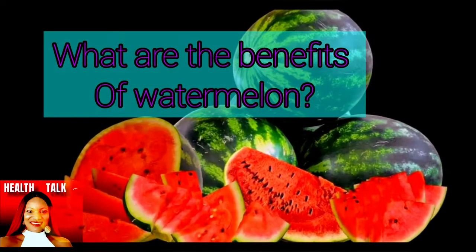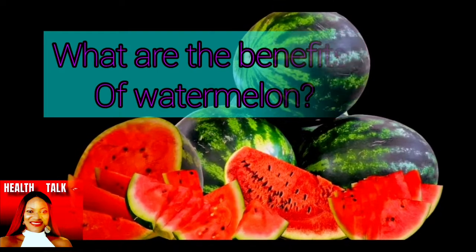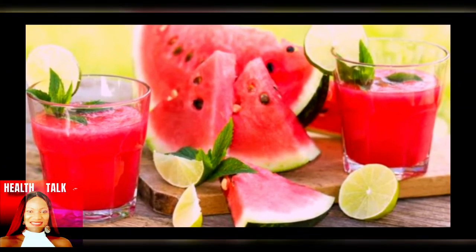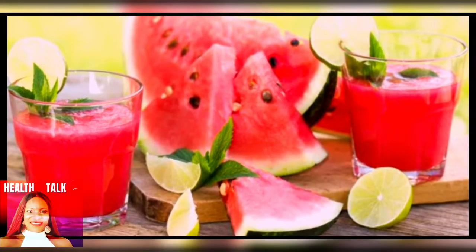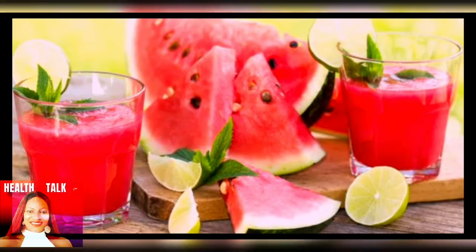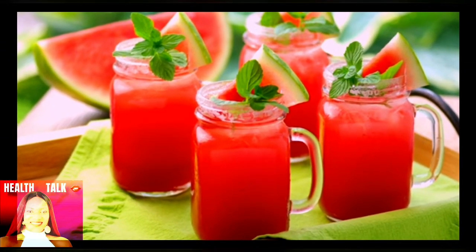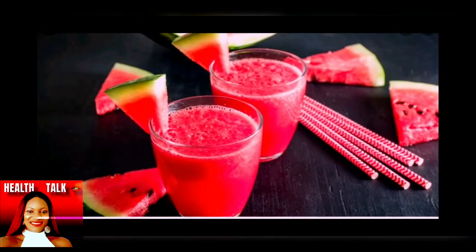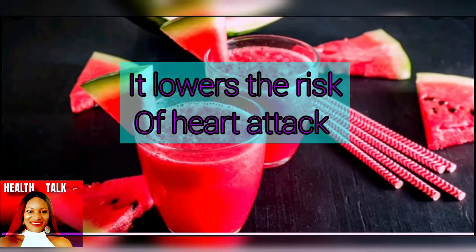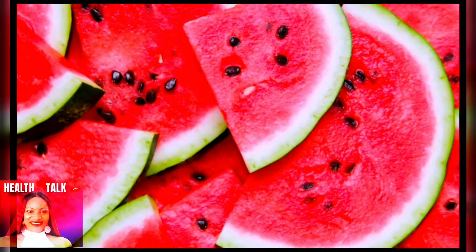What are the benefits of watermelon? Watermelon has a natural pigment called beta-cryptoxanthin that may protect your joints from inflammation. Watermelon is also rich in an amino acid called citrulline that may help move blood through your body and can lower your blood pressure. Studies show that it may also lower your risk of heart attack.